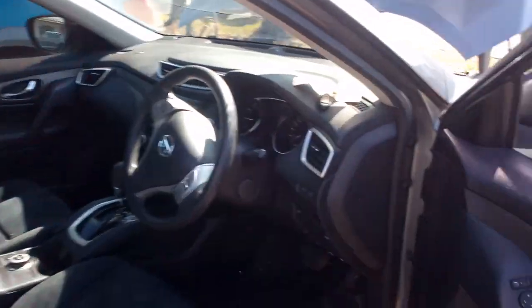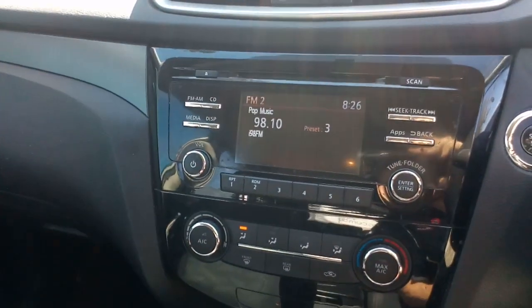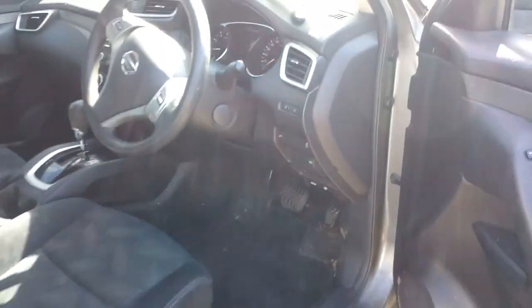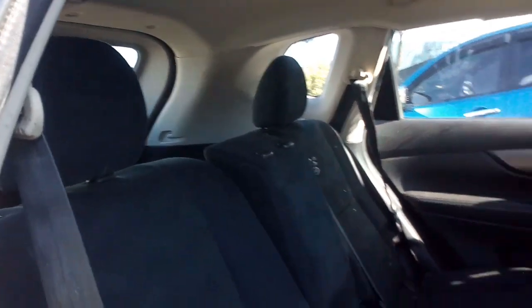The side airbag's gone off from the impact. 133,000 Ks. We've got a radio and a reverse camera in there. Cloth trim. Missing a headrest there.